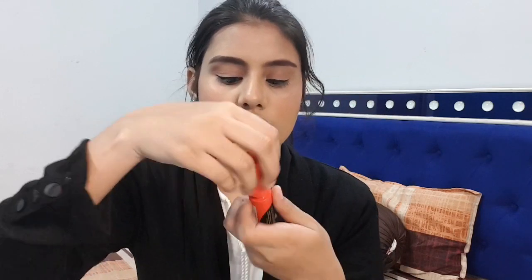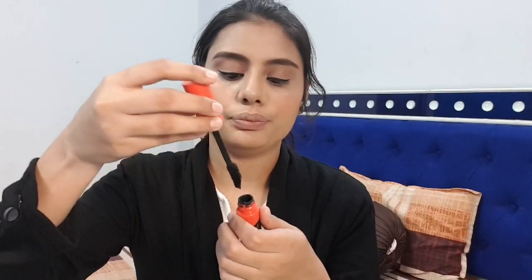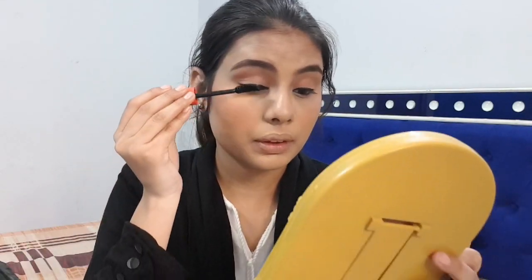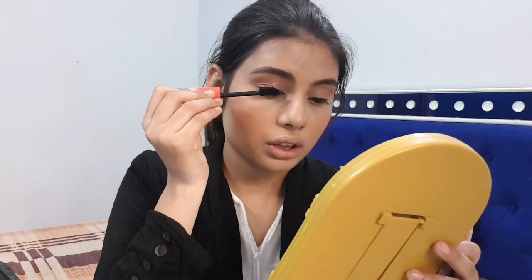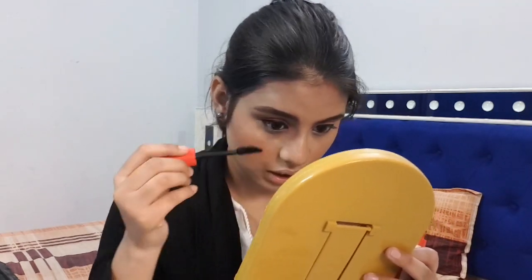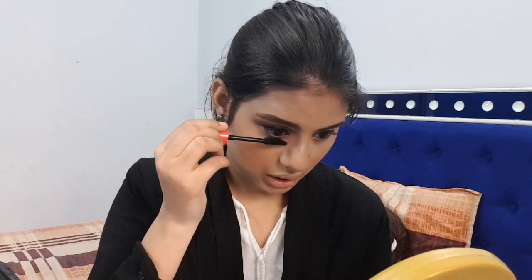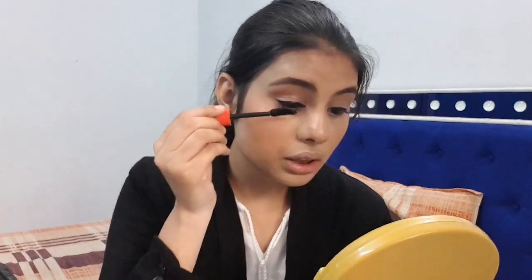Now I'm applying this mascara from Essence, the Get Big Lashes Volume Color mascara. You can see the difference it makes to the lashes.